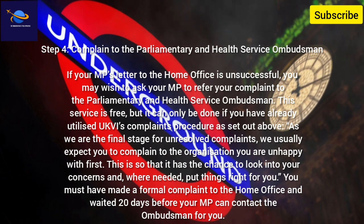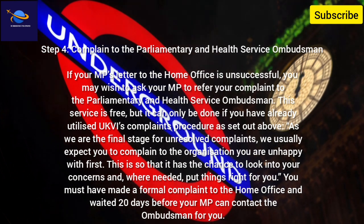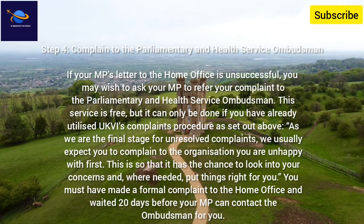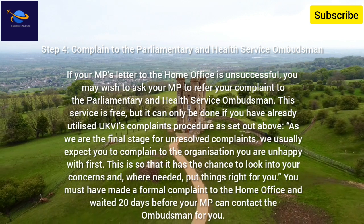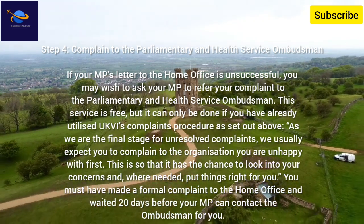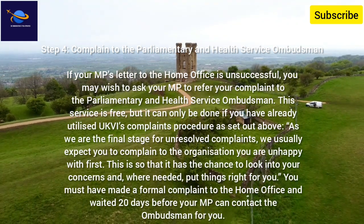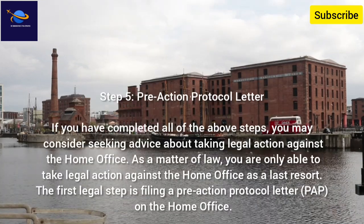Step 4: Complain to the Parliamentary and Health Service Ombudsman. If your MP's letter to the Home Office is unsuccessful, you may wish to ask your MP to refer your complaint to the Parliamentary and Health Service Ombudsman. This service is free, but it can only be done if you have already utilized UKVI's complaints procedure as set out above, as this is the final stage for unresolved complaints. They usually expect you to complain to the organization you are unhappy with first, so it has the chance to look into your concerns and put things right. You must have made a formal complaint to the Home Office and waited 20 days before your MP can contact the Ombudsman for you.